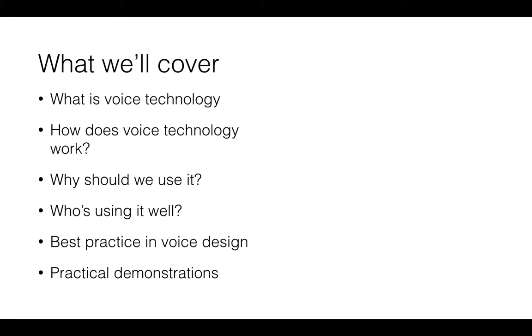So enough of the sales pitch — let's have a look at what we'll cover in today's session. First of all, what is voice technology? Then we'll move on to how this technology actually works. Possibly the most crucial aspect is why we should be using it, and then who's using it well. Some best practice in voice design, and finishing off with some practical demonstrations.